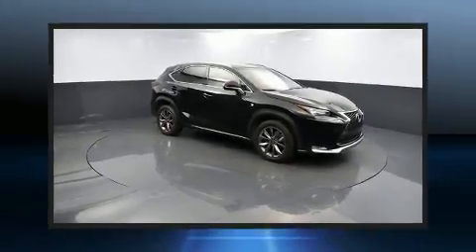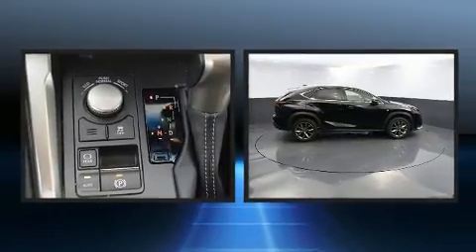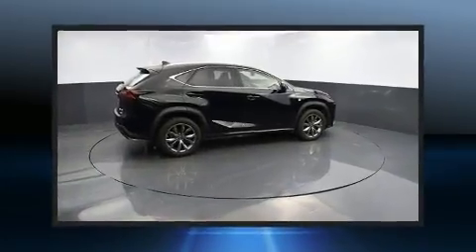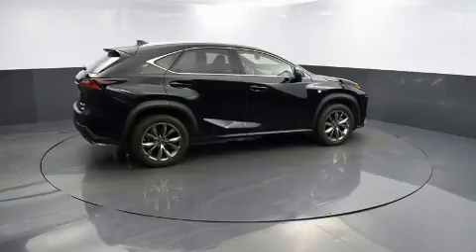Come test drive this 2017 Lexus NX. Smooth gear shifts are achieved thanks to the 2-liter 4-cylinder engine. For added security, dynamic stability control supplements the drivetrain. The engine breathes better thanks to a turbocharger, improving both performance and economy.